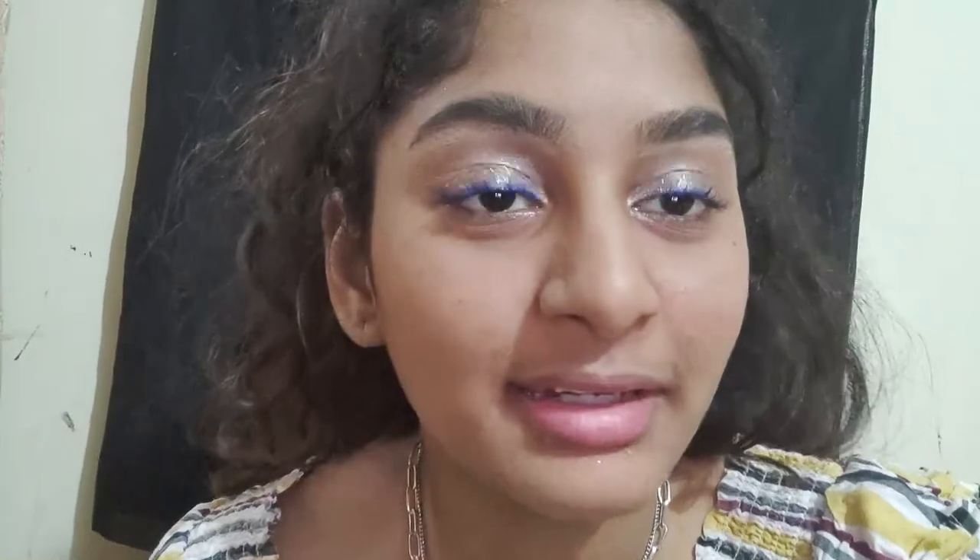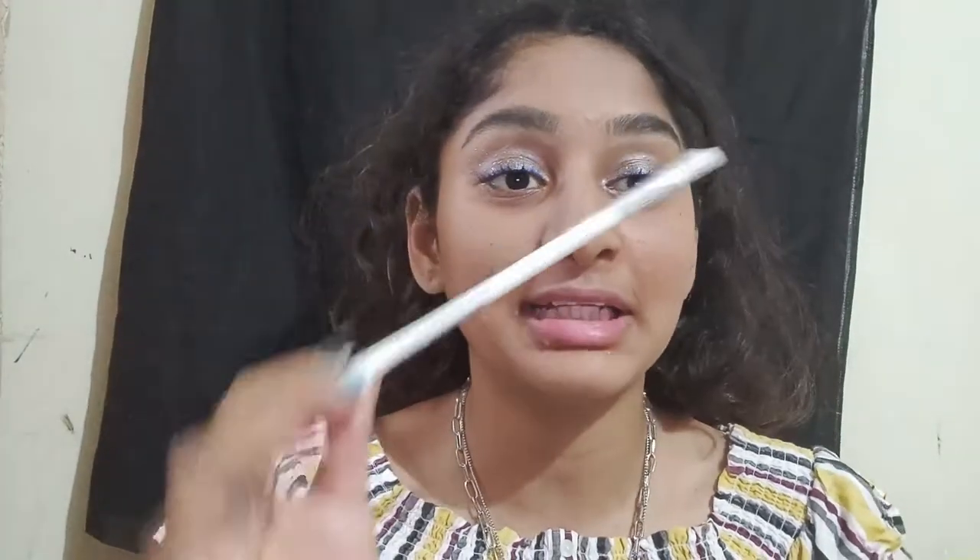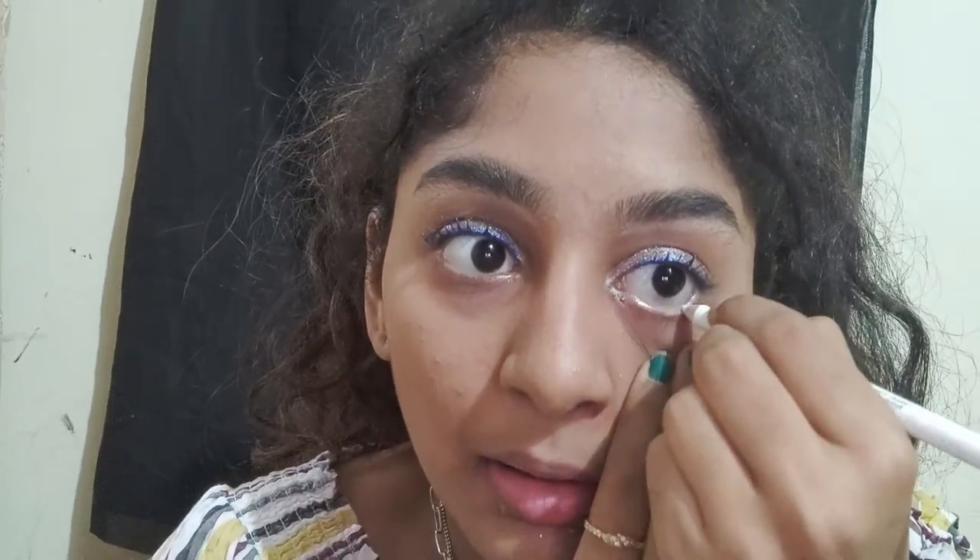Wow, I'm in love with this eyeliner! I'll do one eye off camera — this blue liner is flawless, I recommend you buy this one. Next, I'm using the white eyeliner inside the eye like kajal. It gives a sharp, wide-eye effect — wow, it looks so good!